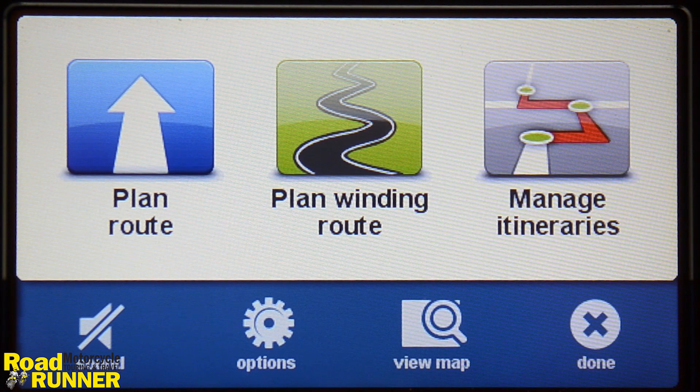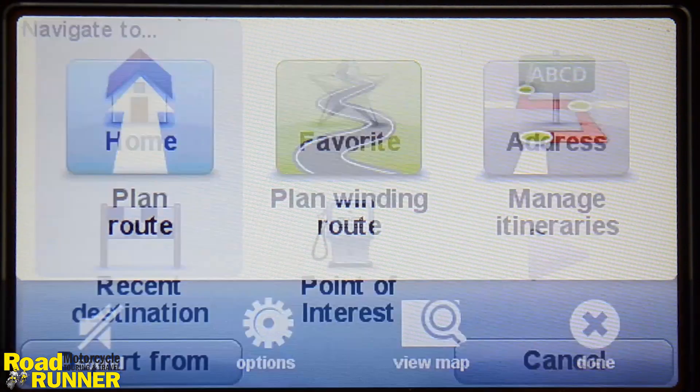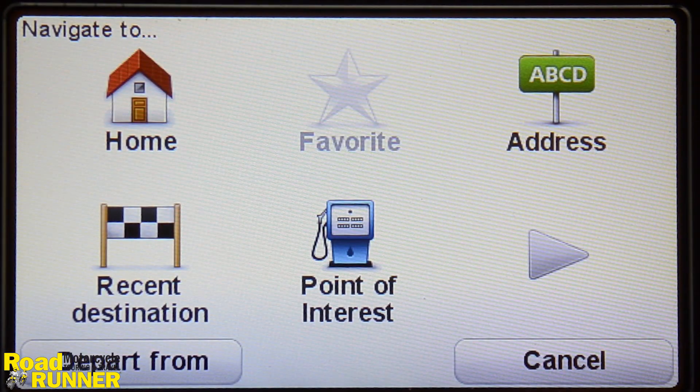And then you have Manage Itineraries. This is for custom designed routes, which I'll describe in a future video. I'll click on Planned Route. A few options show up. Home allows navigating back home without manually entering the address. The home address must be set once from the options screen.